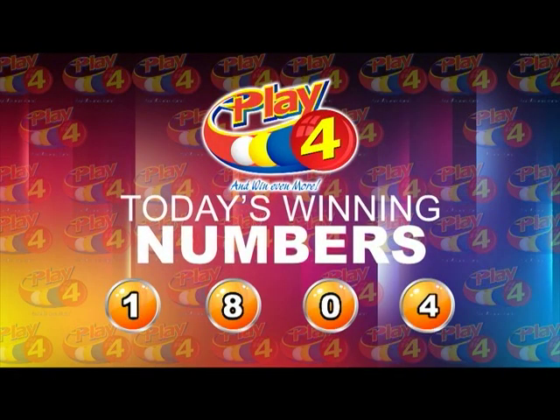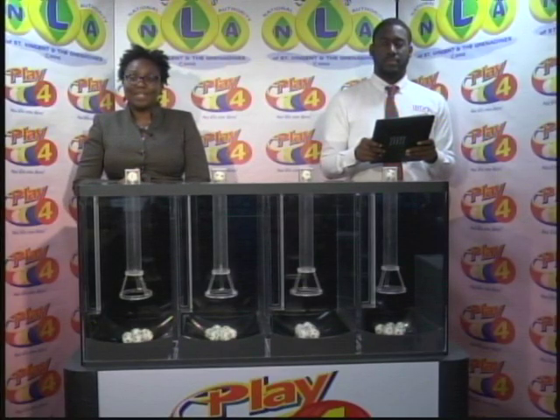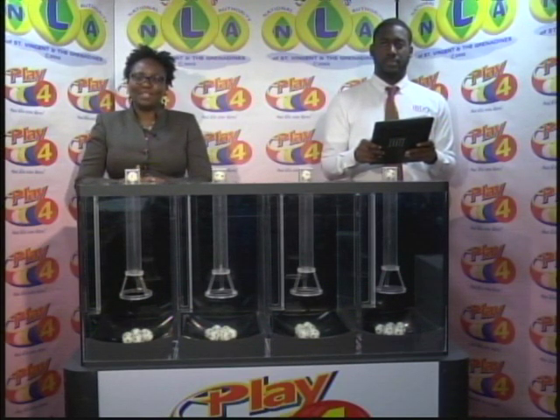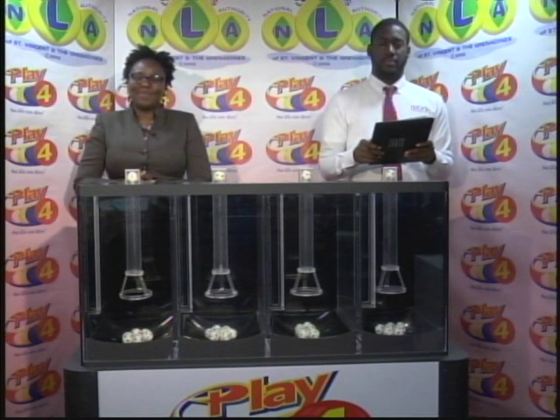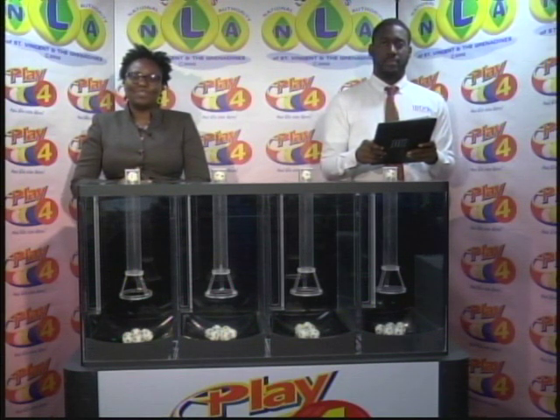1-8-0-4 is the winning Play 4 number for this evening, the 4th of March 2019. Thank you so much for joining us and for playing the games put on by the NLA this evening. You support sports and culture in St. Vincent and the Grenadines when you play the games. Our next draw time is tomorrow afternoon at 1:50pm when we bring you presentations of the 3D and the Play 4 draws. Good evening.